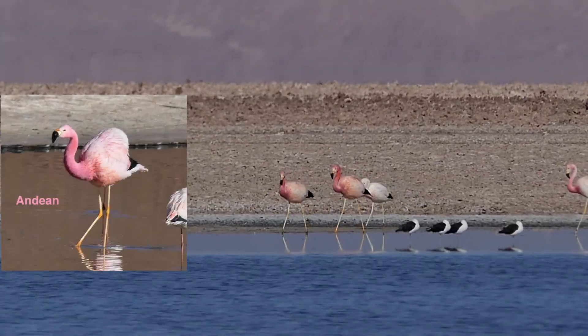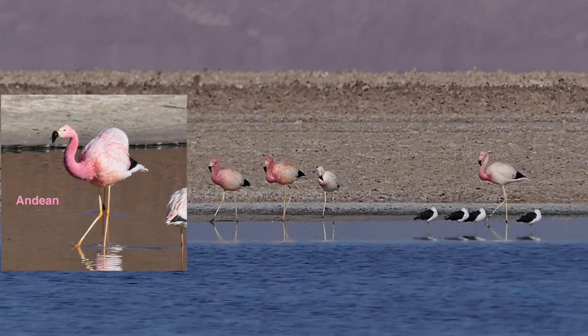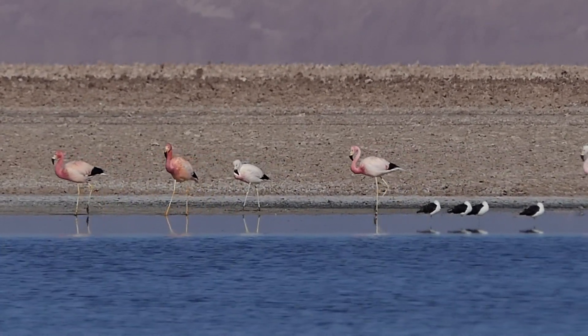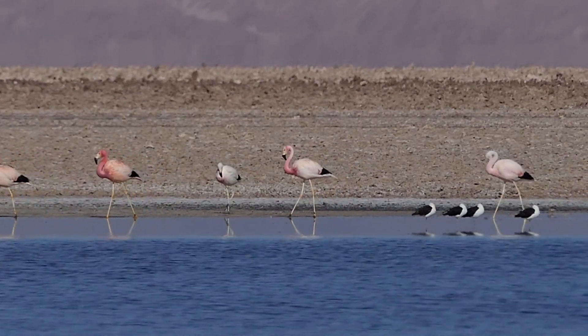The Andean Flamingo is one of the rarest and most threatened of all flamingo species, and estimates show there may be only 30,000 of these birds left in the wild.